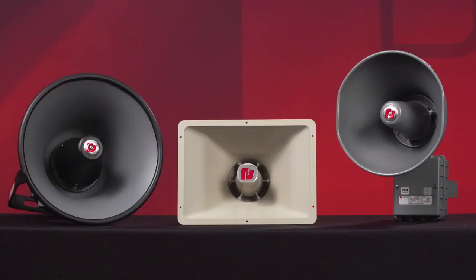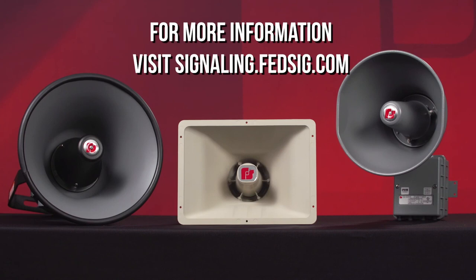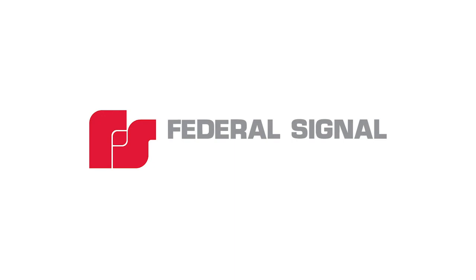For more information on the SST3 product family, visit our website at signaling.fedsig.com. Thank you.